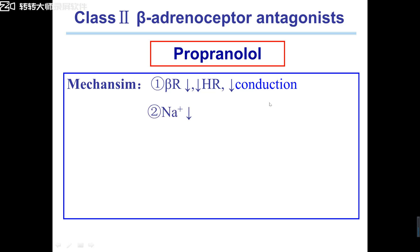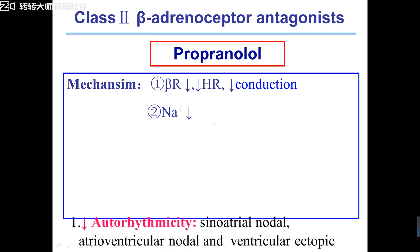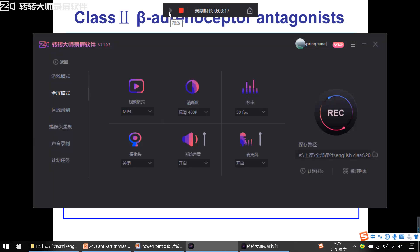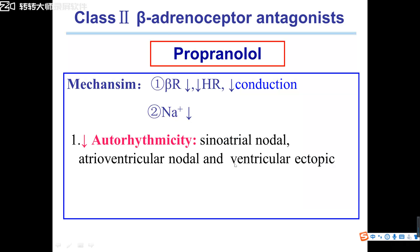The second reason: beta-receptor blockers can also inhibit sodium channels, similar to sodium channel blockers. Propranolol can block sodium channels, meaning it can inhibit automaticity. Because automaticity is determined by phase 4, driven by sodium or calcium channels. Propranolol, as a beta-receptor blocker, can also block sodium channels, so it inhibits automaticity — mainly inhibiting sinoatrial nodal automaticity.